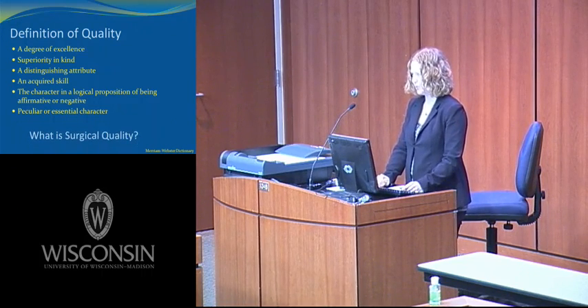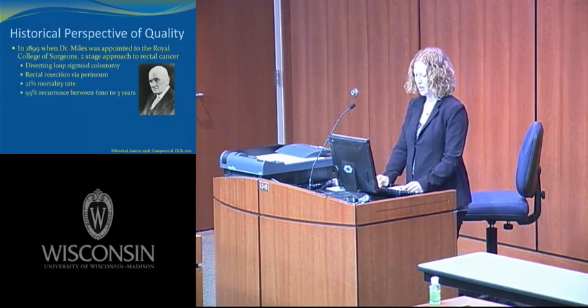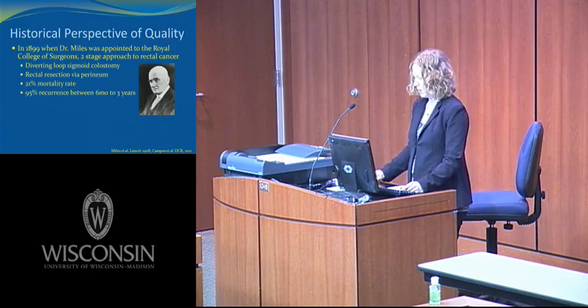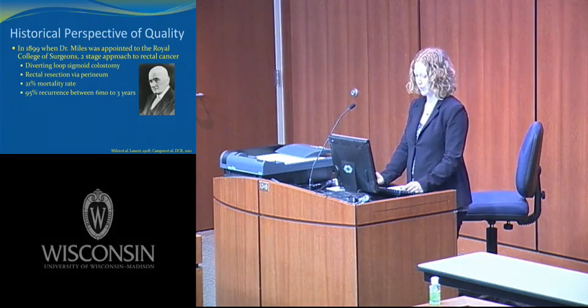So what is surgical quality? In an attempt to answer this question, we must first look at a historical perspective on surgical quality. In 1899, when Dr. Miles was appointed to the Royal College of Surgeons, the standard was a two-stage approach to rectal cancer.